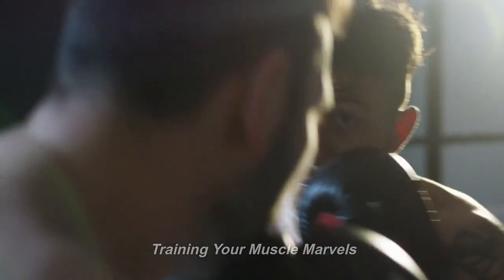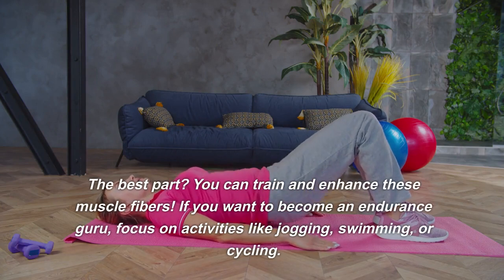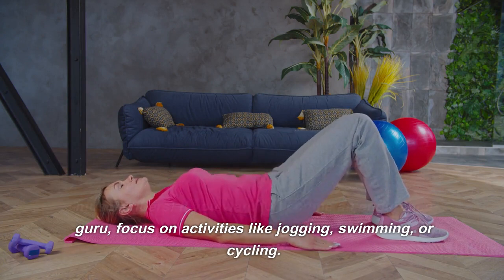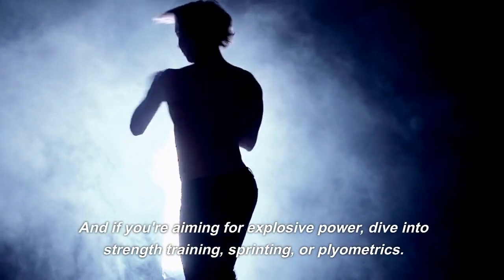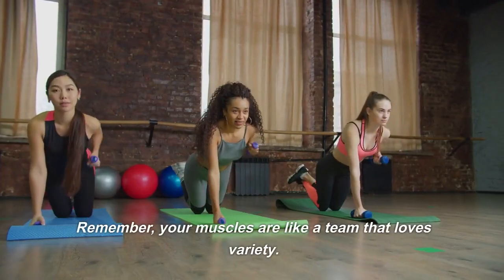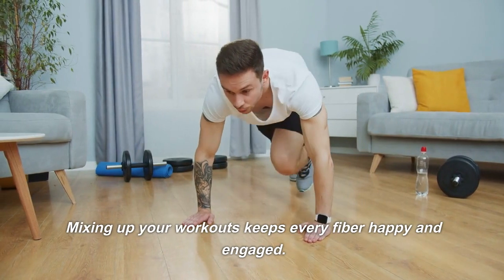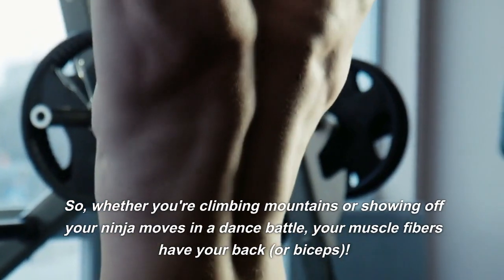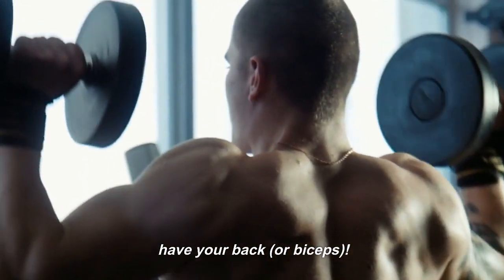Training your muscle fibers — the best part? You can train and enhance these muscle fibers. If you want to become an endurance guru, focus on activities like jogging, swimming, or cycling. And if you're aiming for explosive power, dive into strength training, sprinting, or plyometrics. Remember, your muscles are like a team that loves variety. Mixing up your workouts keeps every fiber happy and engaged. So whether you're climbing mountains or showing off your ninja moves in a dance battle, your muscle fibers have your back — or biceps.